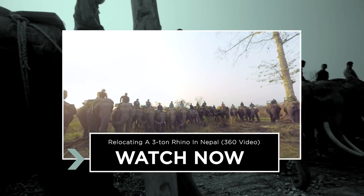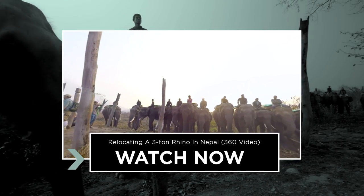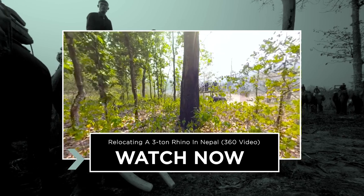If you head over to the brand new Seeker VR channel, you can experience what it was like to be a part of the Rhino project. Check out this incredible 360 video now by clicking here.